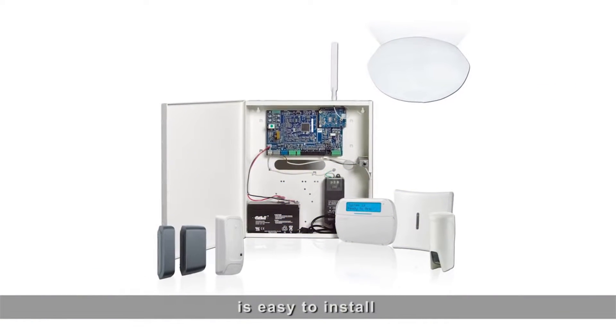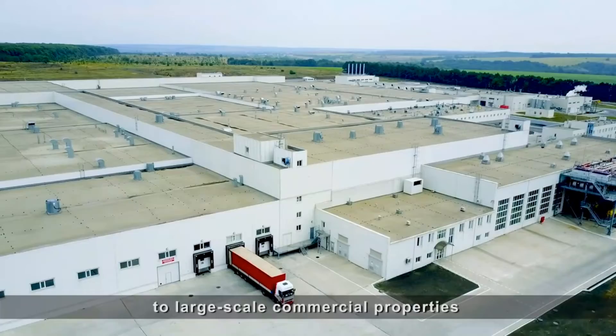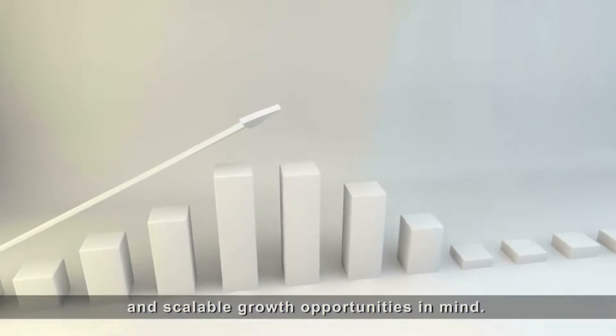PowerSeries Pro is easy to install and easy to use, making it perfectly suited to the needs of small businesses all the way up to large-scale commercial properties, with cyber protection and scalable growth opportunities in mind.